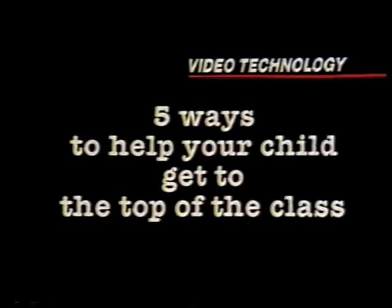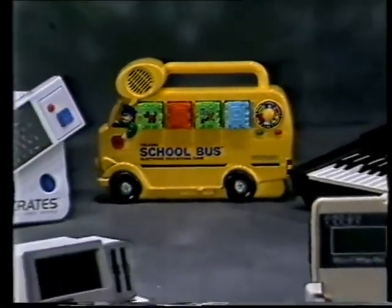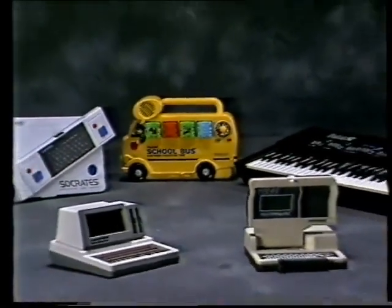Video Technology points out five ways to help your child get to the top of the class. These are not toys — they're tools, specially designed to help your children excel.